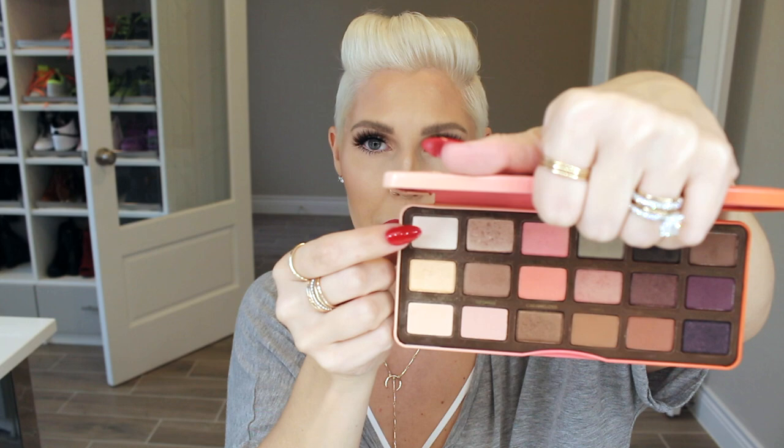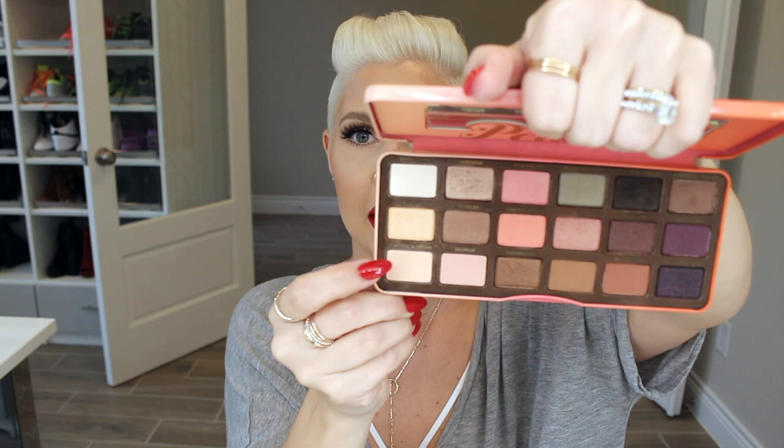My first favorite is the Too Faced Sweet Peach Palette. I did a haul video a few videos back and showed this to you, and I just noticed that I grab this all the time. It obviously smells amazing — it smells like candy, gummy bears, and peaches — and the colors are just beautiful. Pigmentation is great. I have it on today: I'm wearing White Peach on my brow bone, Peaches and Cream on my lid, and Puree in my crease. It's a really good mixture of neutrals — kind of everything you need. It's a great palette for on the go, and I highly recommend it.